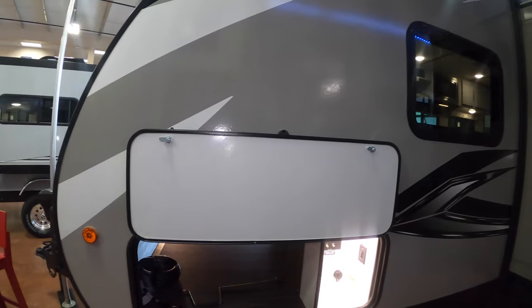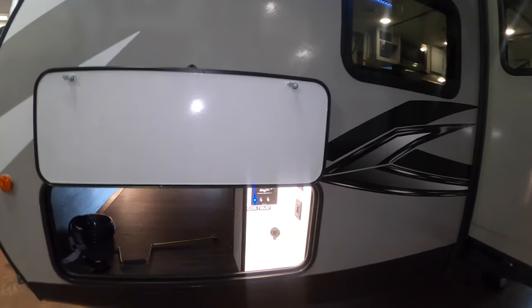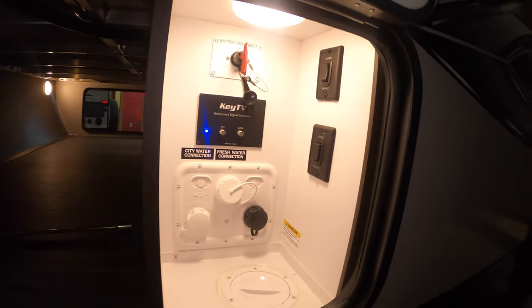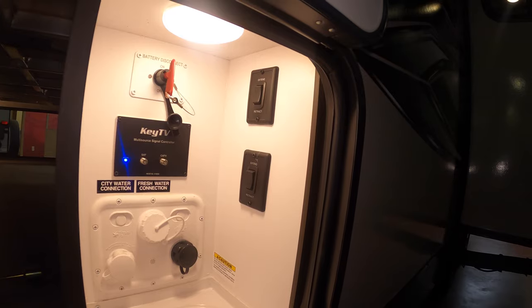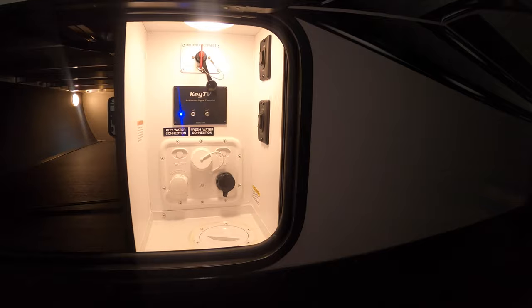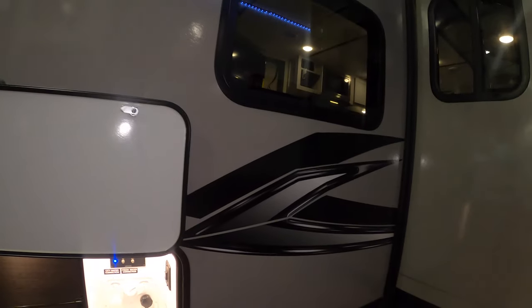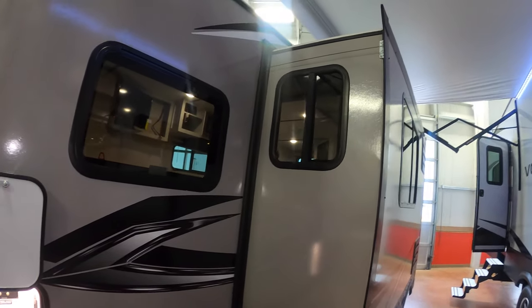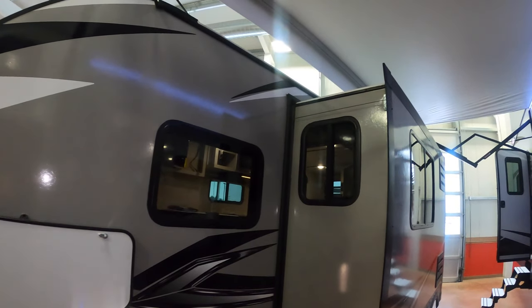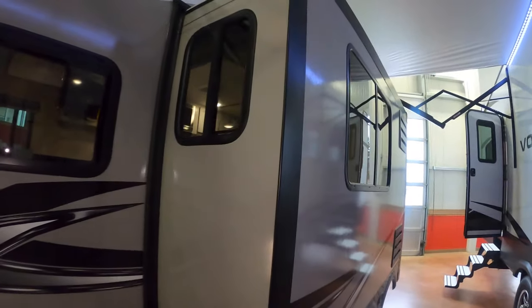Right by the connections you've got your cable, city water, and fresh water hookups. This is also where the power jack buttons live — both jack buttons are right in this area. This unit does come with power jacks, and you've got one nice slide. The windows all around really make it feel open when you step inside.